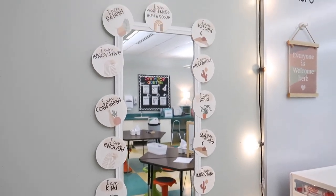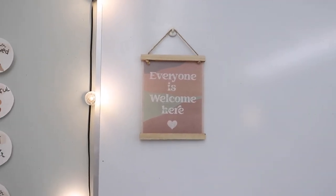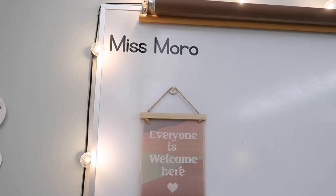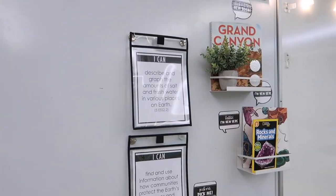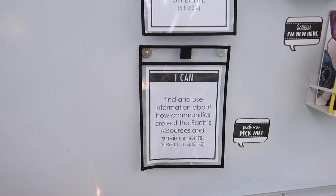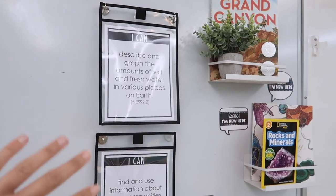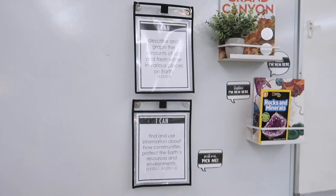I purchased these dots on TPT and added Amy Grosbeck fonts. That is our affirmation station — I think I use this mirror more than the kids do, but they've been using it more as the year goes on. Over on this first whiteboard I have a little 'everyone is welcome here' sign from TJ Maxx. Up on top I have my name in vinyl because kids ask me how to spell it all the time. Over here I have 'I can' statements from last school year — still here because I discuss them every day with my students.